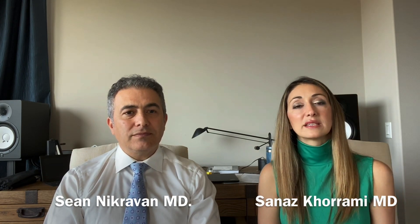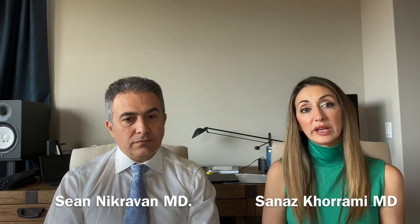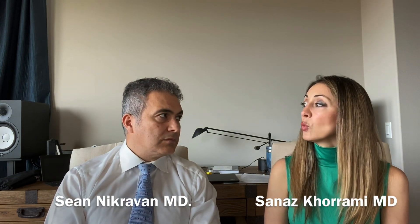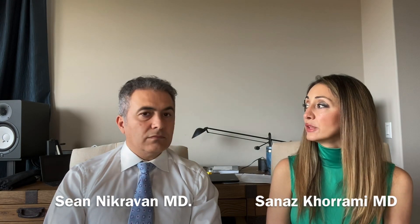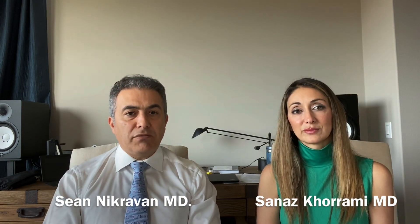Today we wanted to discuss testing for COVID. We've had a lot of patients reach out to us asking should they be tested, and what are the options available to them for testing. Dr. Nickervan, can you tell us what is the most available test right now, the most frequently used test on the market? The most prevalent test available to us is the nasopharyngeal swab.